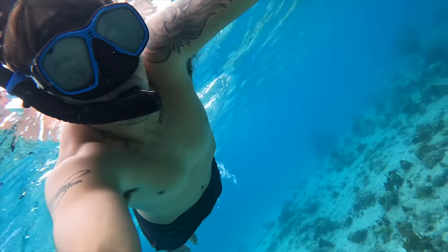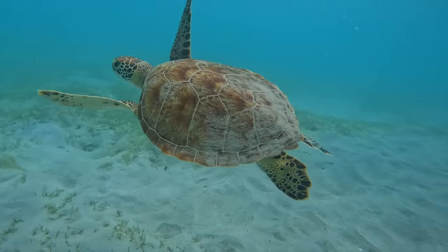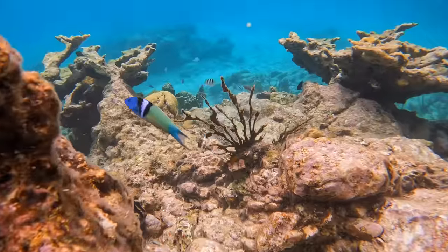This is a remote island. Look at this. We're gonna look through some tide pools and see what we can find over here on the Virgin Islands.